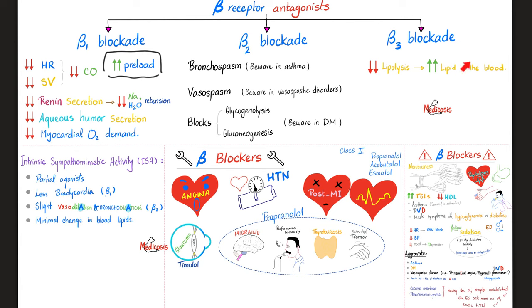Some beta blockers have intrinsic sympathomimetic activity (ISA) — they are partial agonists, causing less bradycardia, some bronchodilation, and minimal change in blood lipids.